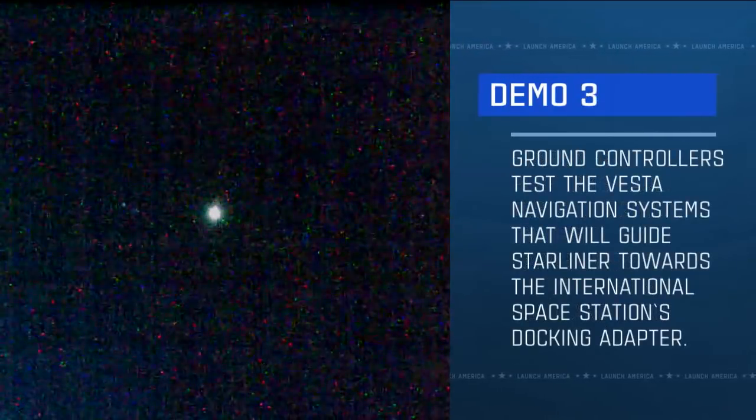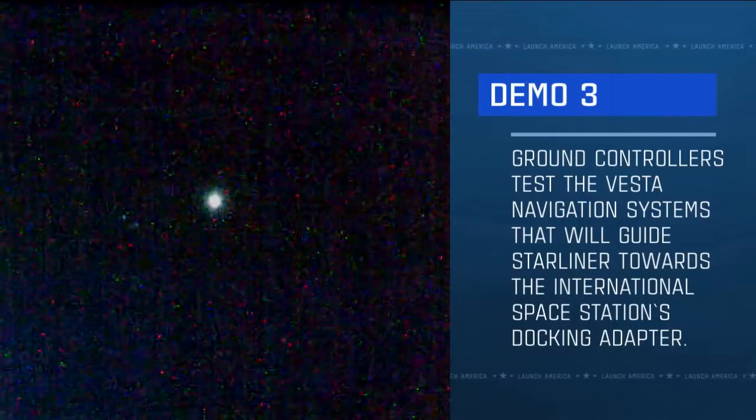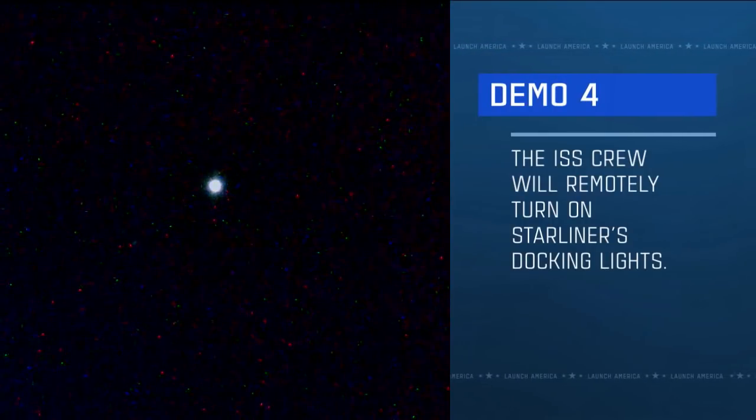Starliner also tests critical on-orbit capabilities as Demo 2: thruster firing and abort sequences. When the system's performance is as expected, it proves they can be used if needed. The third demo is for ground controllers to test the VESTA navigation systems that will guide Starliner toward the International Space Station's docking adapter. The fourth demo is for astronauts on the space station to remotely turn on and off the docking lights, proving that the crew can command the spacecraft if needed.